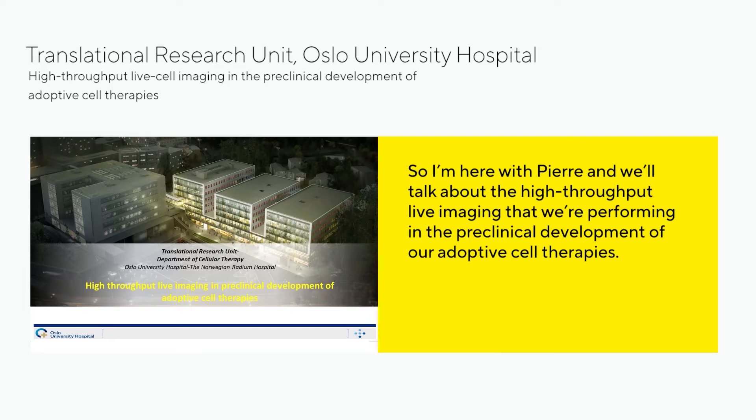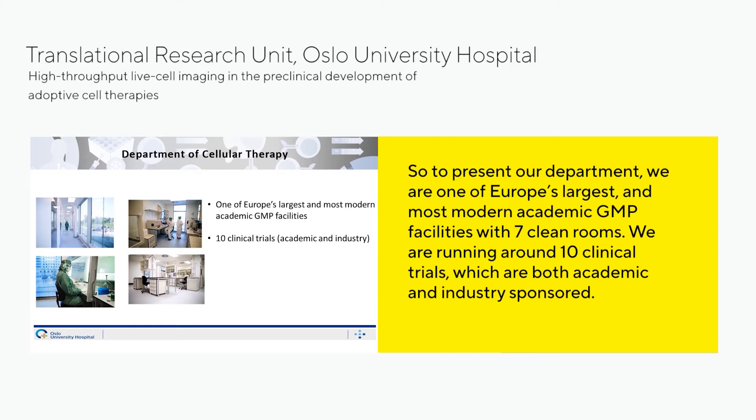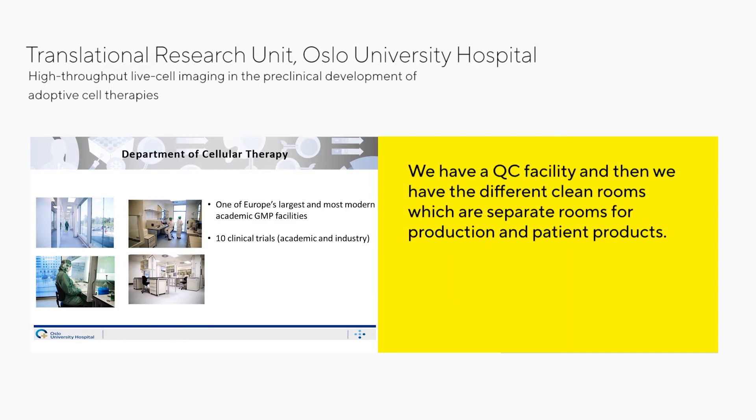We'll talk about the high throughput live imaging that we're performing in the pre-clinical development of our adoptive cell therapies. We're one of Europe's largest and most modern academic GMP facilities with seven clean rooms, running around 10 clinical trials which are both academic and industry sponsored. We have a QC facility and separate clean rooms for production of patient products.